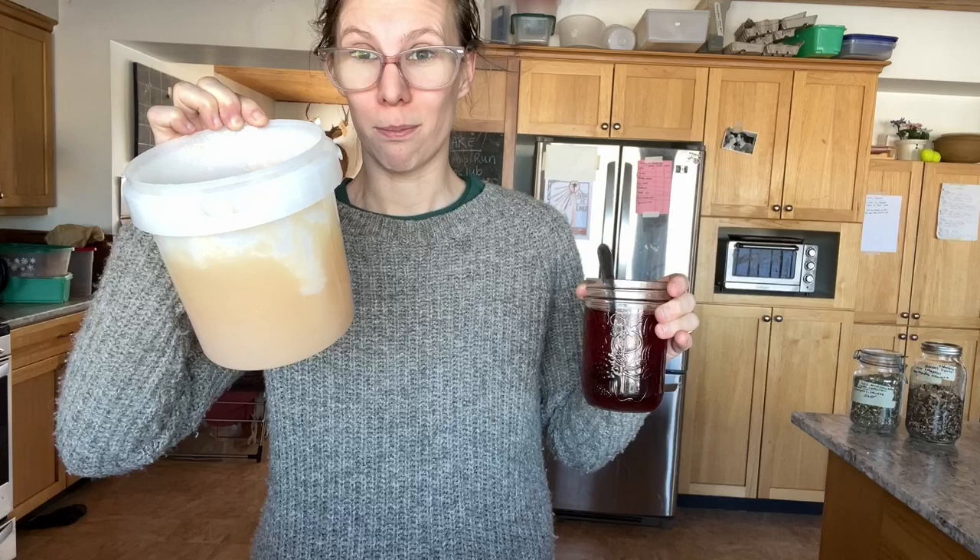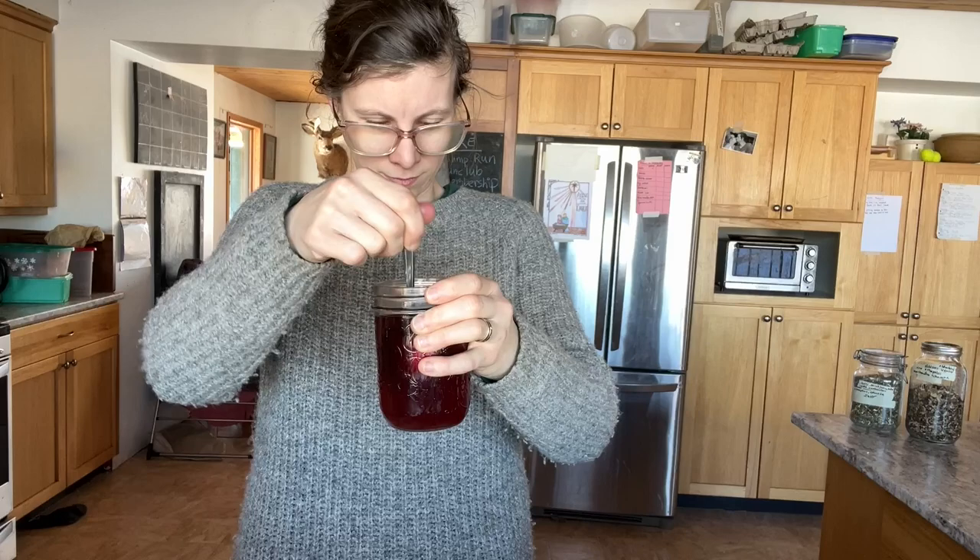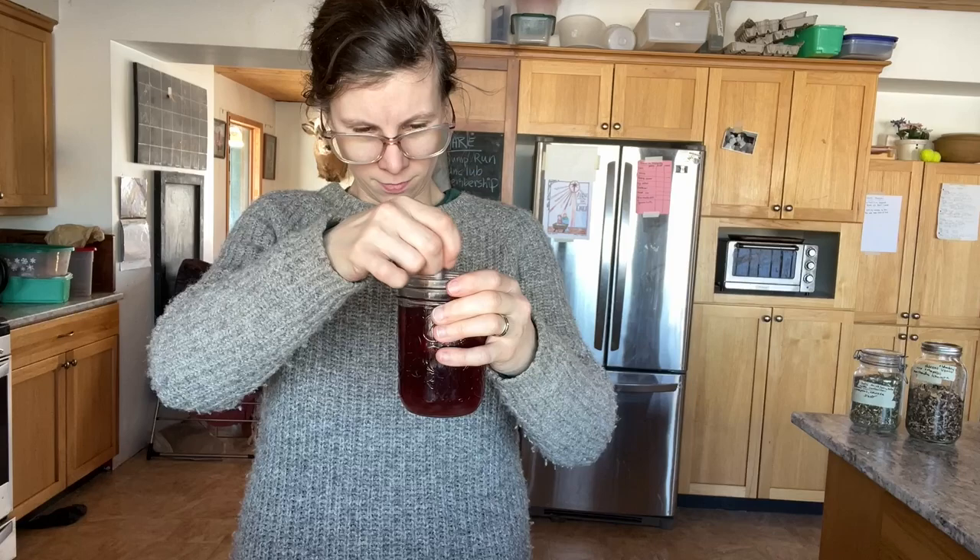If it really matters to you to un-crystallize it, you can put it in a warm spot or in a pot of warm water — not boiling, not on the stove — and it will warm up. But in tea it just dissolves anyway, so it's fine. I think this tea would also be really delicious with a little bit of lemon in it.